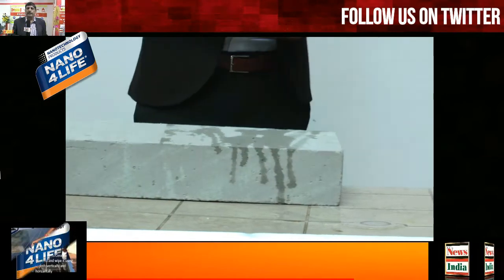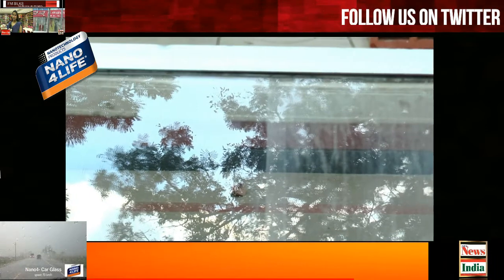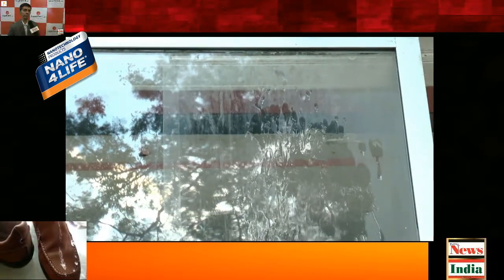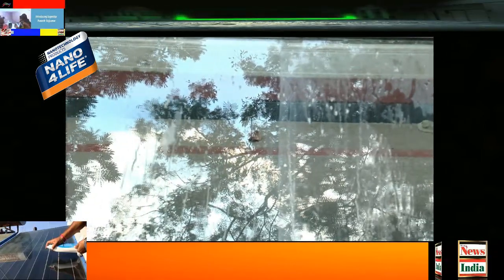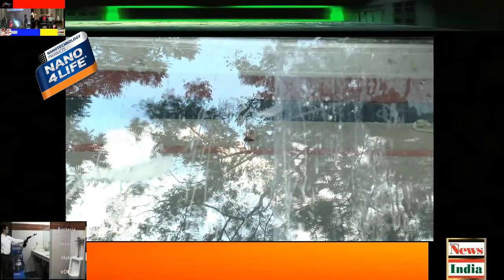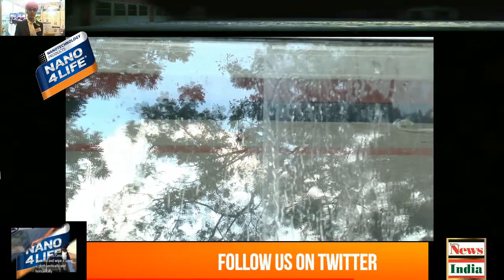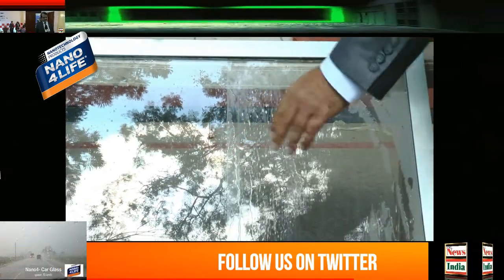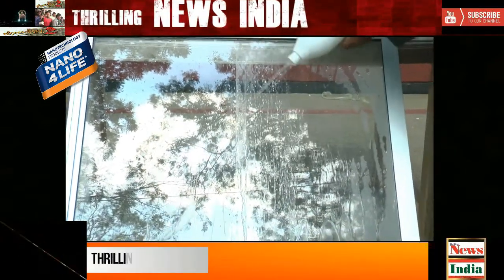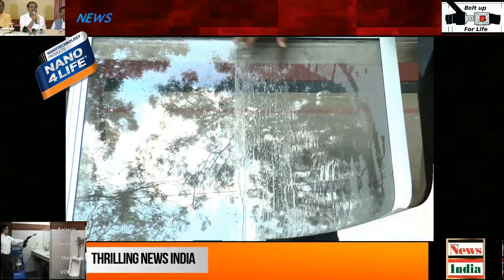This is about glass. Generally, cleaning glass is a very difficult task. This is how the glass takes water — it is because of those nano pores. Now these nano pores are completely filled in with nano coating, and you can make out the water just rolls off and won't stick. Here there is a water layer which is created on the non-coated side. On the coated side, the water just rolls off, which is why it is very easy to clean and dirt won't stick.